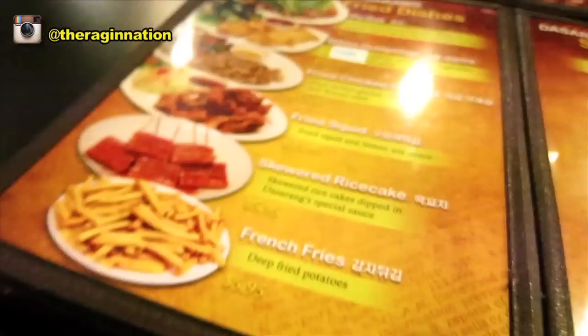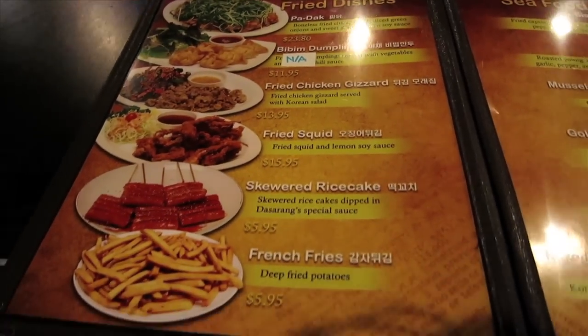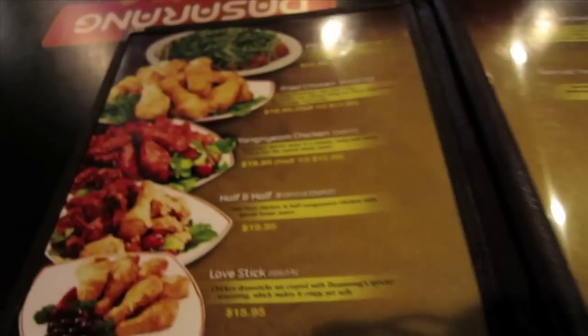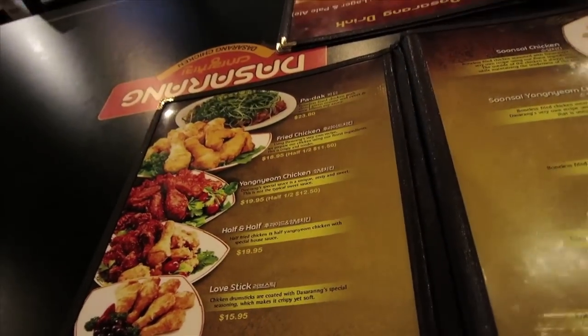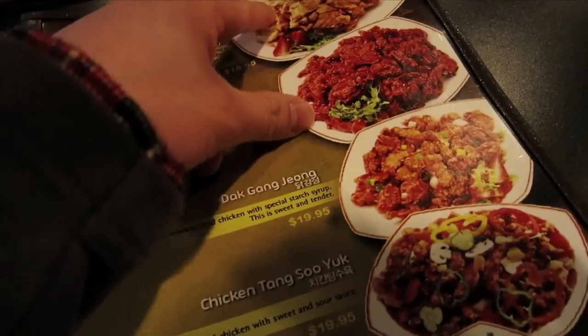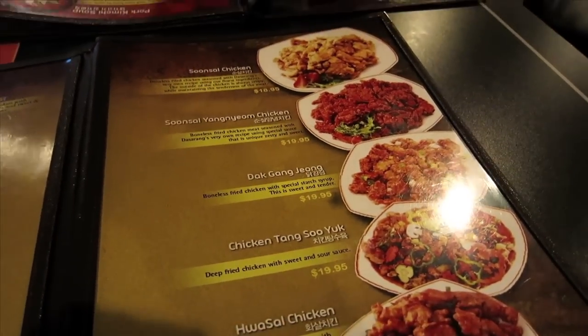We are in Korea town getting some Korean fried chicken at Dasaran. This place is totally famous for their fried chicken. We're gonna get a half and half order and some pineapple fried rice. They've also got an assortment of boneless fried chicken, and I heard it's the bomb — we've got to do it.